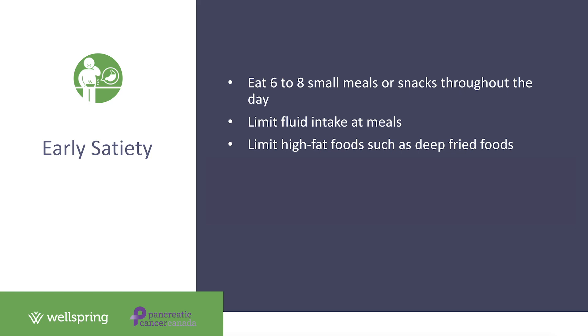Higher-fiber foods can also contribute to feelings of fullness, as fiber takes longer to digest. Reducing very high-fiber foods — such as switching whole grain bread for white bread or brown rice for white rice — can help while experiencing this side effect. We also want to ensure patients' bowels are moving well, as constipation can reduce appetite and cause early fullness. Talk to your healthcare team if constipated. There are also medications that help move food through your gut more quickly, so speak to your doctor if early satiety is an ongoing issue.